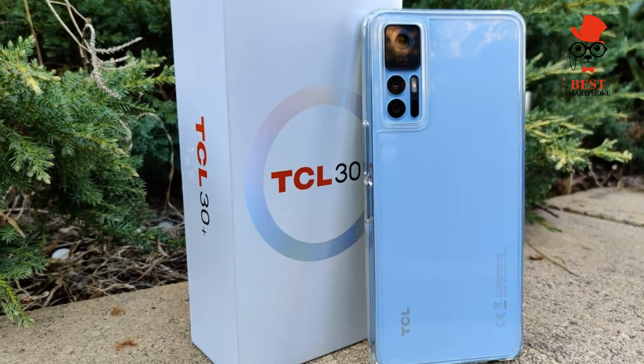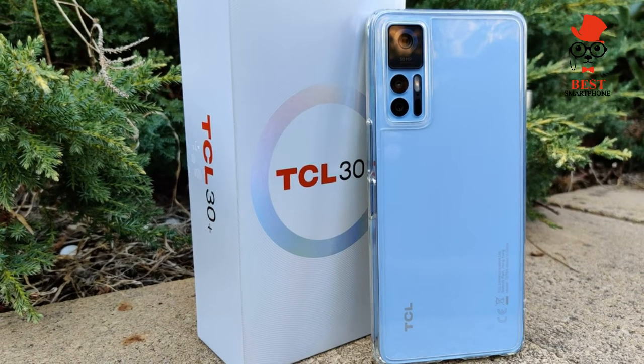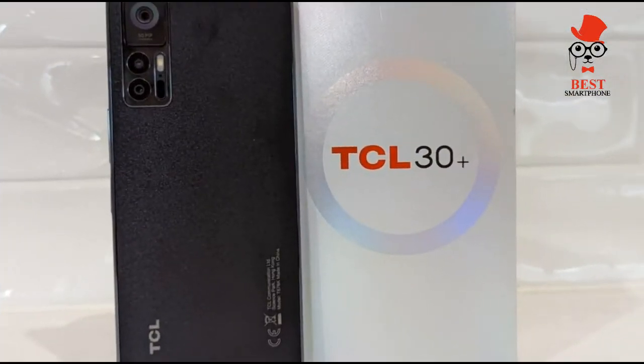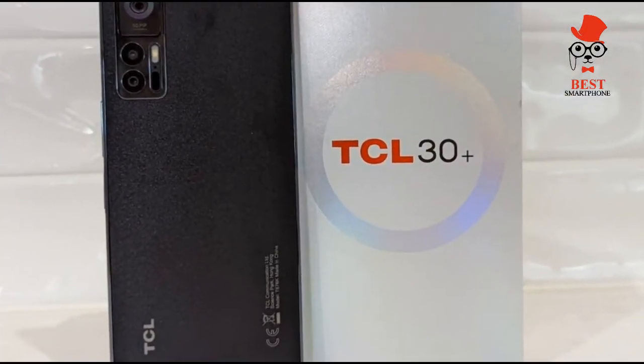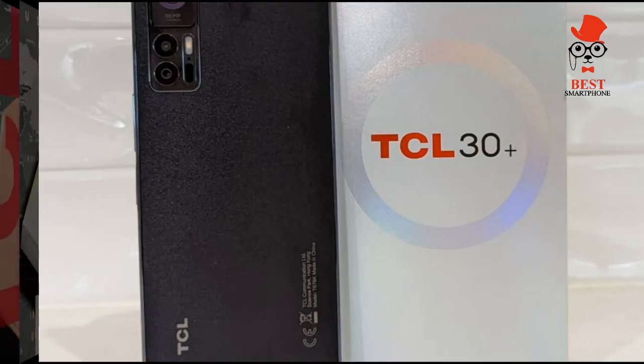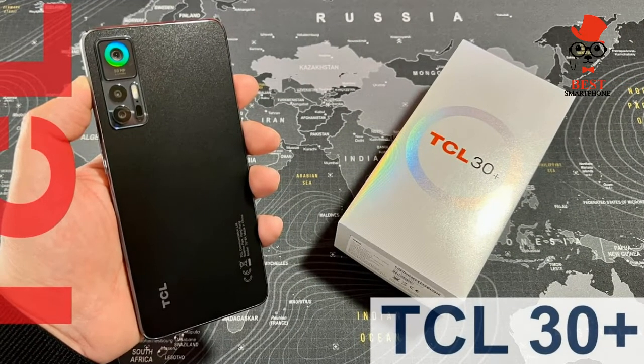Price and availability: at the time of review, the TCL 30 Plus was only available in the UK through the QVC shopping network for £179.90. European customers can use B Digital, where the phone was on offer at €229.95. As with many Chinese phones, the TCL 30 Plus will not be available directly to American customers due to the continued trade embargoes placed by the US government.